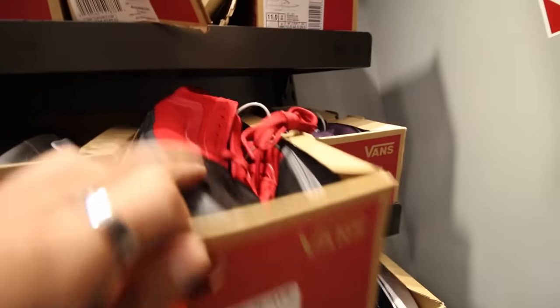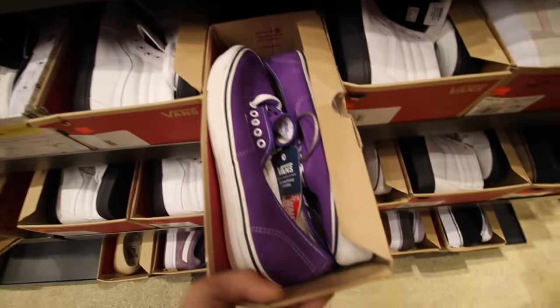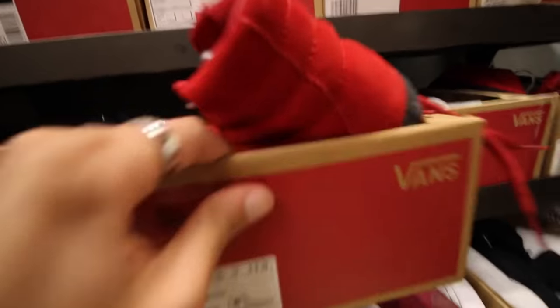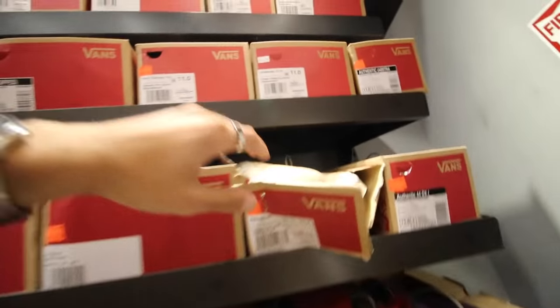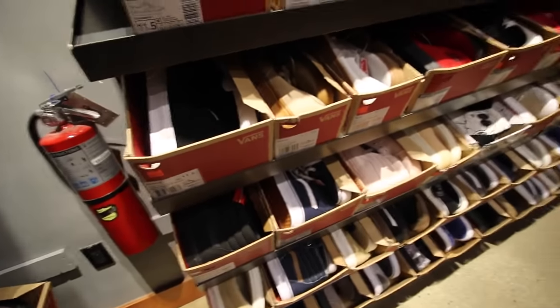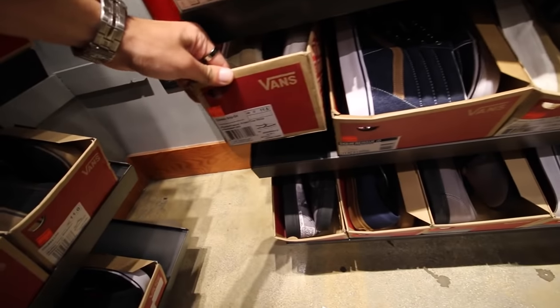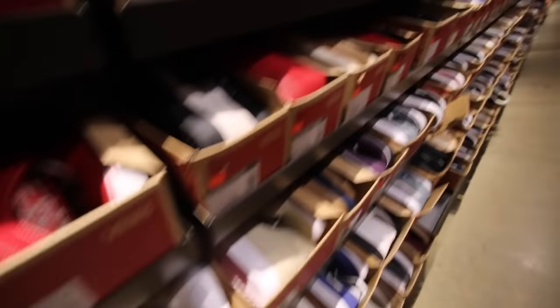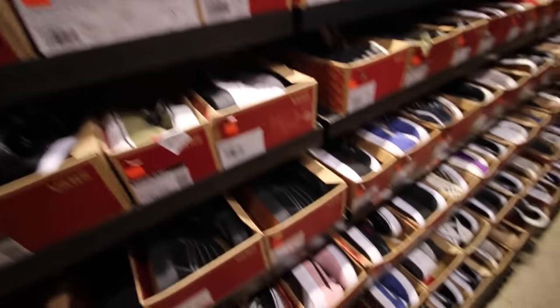So we got some red and black Old Schools — these are pretty sick, like natives. Got these Anaheim purples — $30. These are $50, these are $40. Veggie tan highs — $40. Veggie tan authentic — $30. Let's see some pink — $50. Shirling for $30. So you can definitely see the outlets are a lot better — you can get a pair for $30-$40 rather than spending $60 to $70.